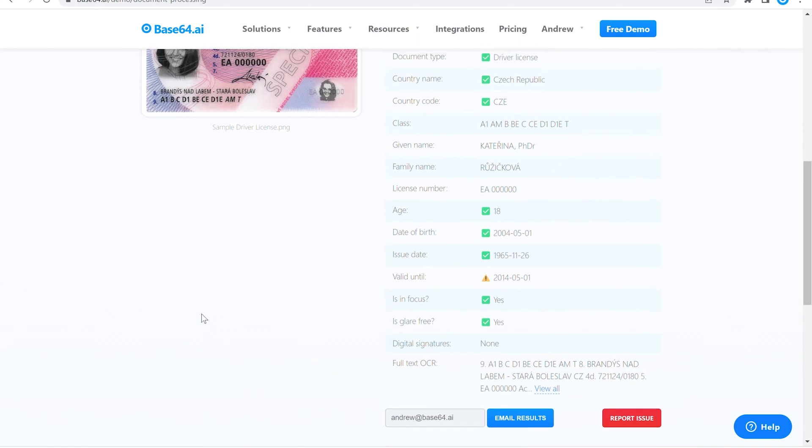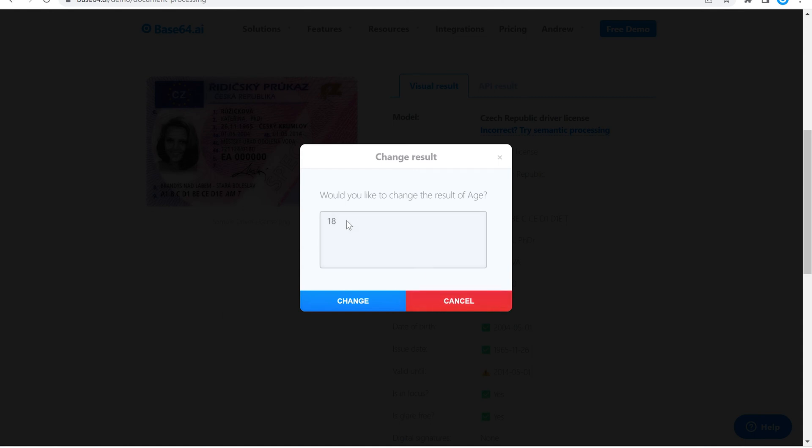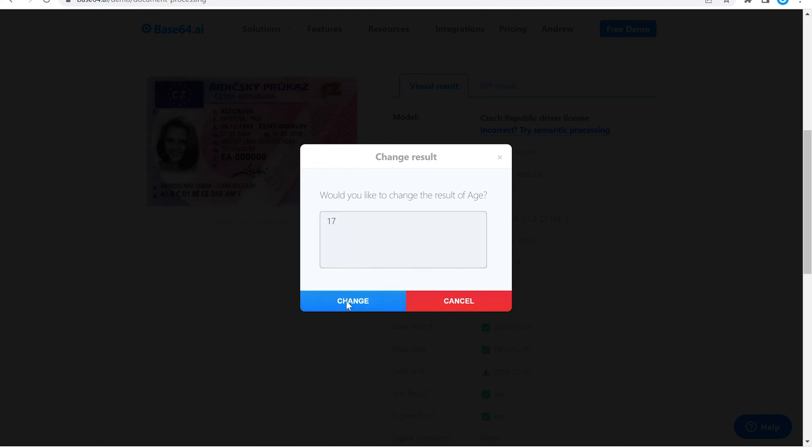You have the option to export as a CSV file, as well as see our other integrations. If necessary, click on any value to change it. Make sure to click the change button to save your edits.